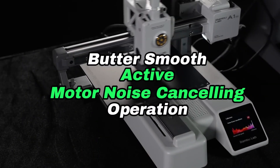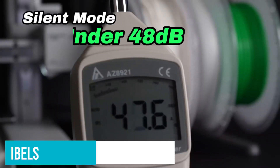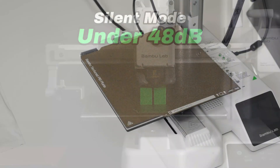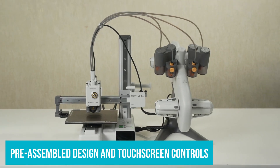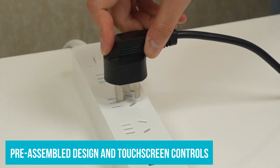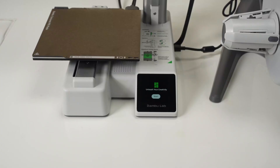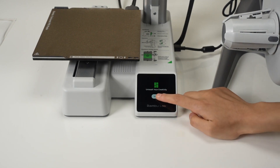Standard printers without this tech might leave small gaps or visible layers when dealing with complex designs. For noise-sensitive environments, the A1 Mini delivers surprisingly quiet operation at only 48 decibels. Combined with straightforward setup — including a pre-assembled design and touchscreen controls — it's perfect for anyone new to 3D printing or short on time. You wanted the best, you got it.